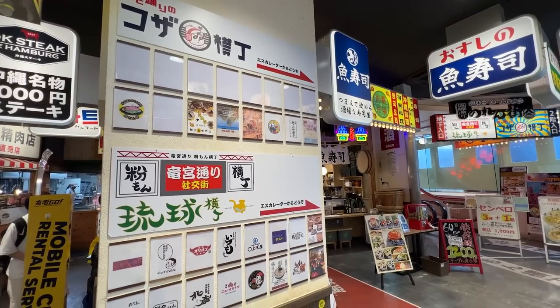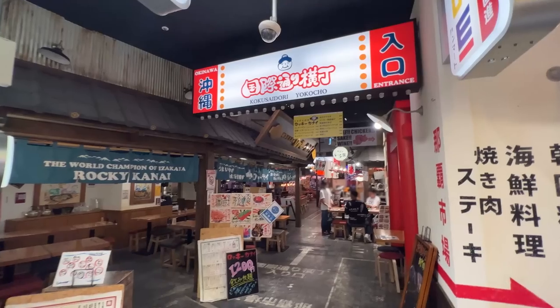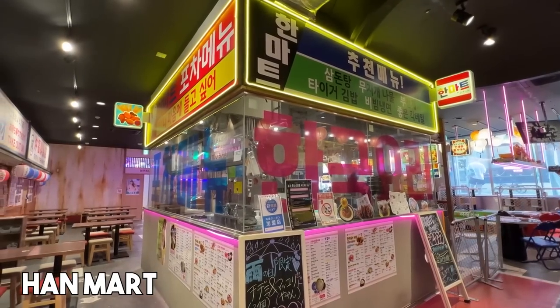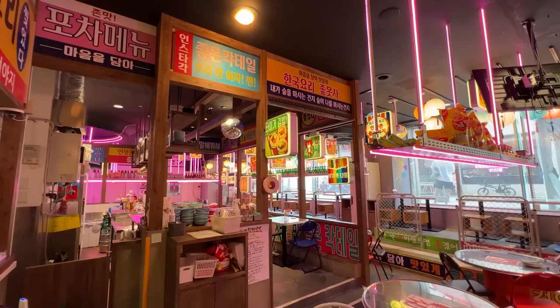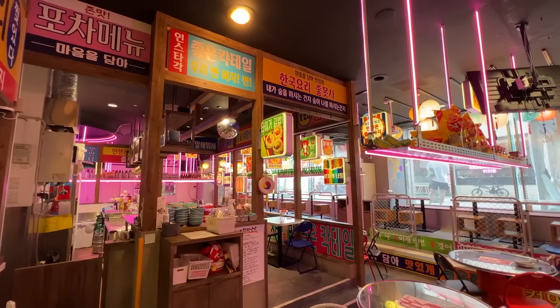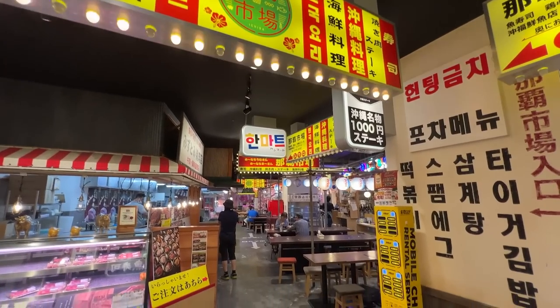So we have entered the building. When you get in here, you have to decide which way you want to go. They have shops in the basement and shops on the second floor. Today we're here at Hanmart, serving Okinawa-style Korean food. It's located way in the back of the first floor in an area called Naha Ichiba. We've made a few videos about Okinawa — lots of good places to eat. If you missed any of those videos, check out our playlist. The link is in the description below.